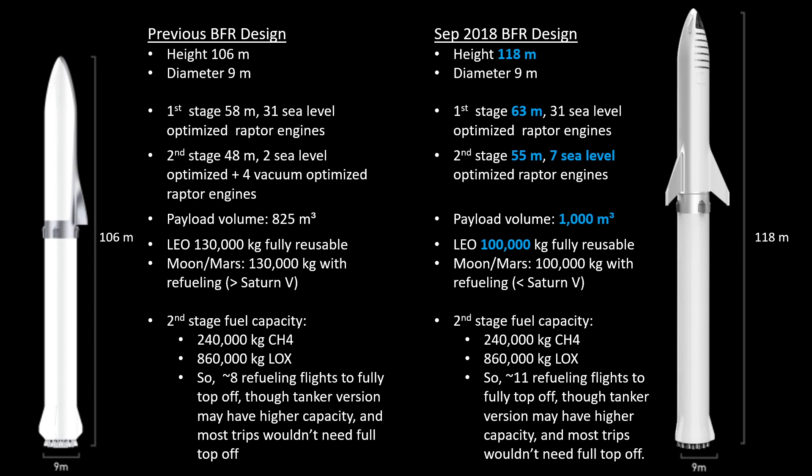One noticeable difference is that the height of the BFR is taller now. The total rocket height, which includes the booster plus the spaceship, is now 118 meters, up from 106 meters in the 2017 design. That now officially makes it taller than the Saturn V, whereas previously the BFR was a little bit under the Saturn V height — making it the tallest rocket we've ever launched. It also makes the BFR taller than any of the SLS configurations currently scheduled in the coming years.